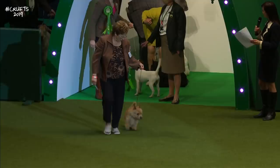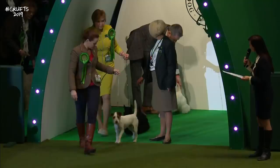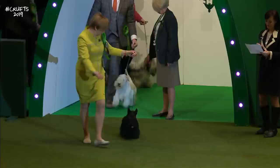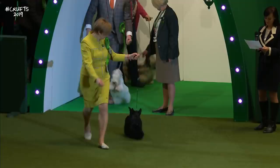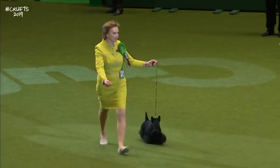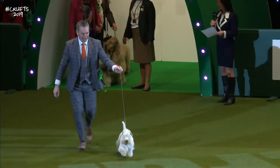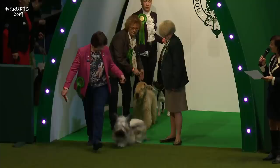The Parson Russell Terrier — slightly longer leg version of the Jack Russell. The Scottish Terrier, the Scotty oozing attitude. Don't take one of these on unless you're good with boundaries. The Cesky Terrier — the breed Frank Kane used to breed. Then the Skye Terrier, instantly recognisable.